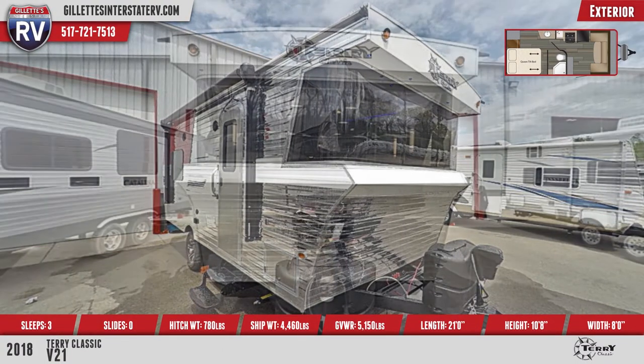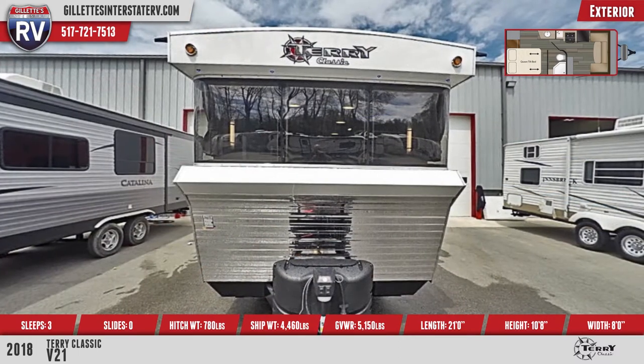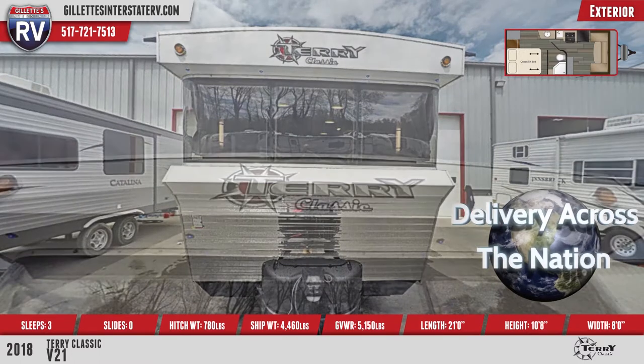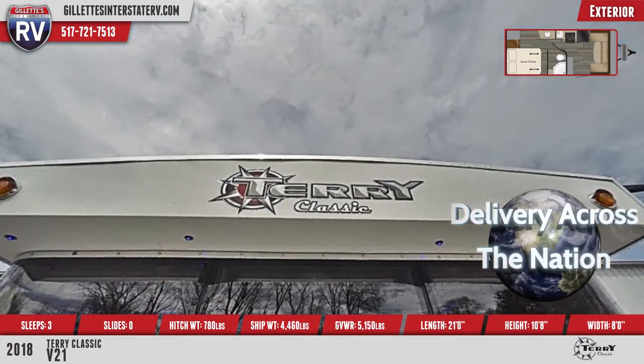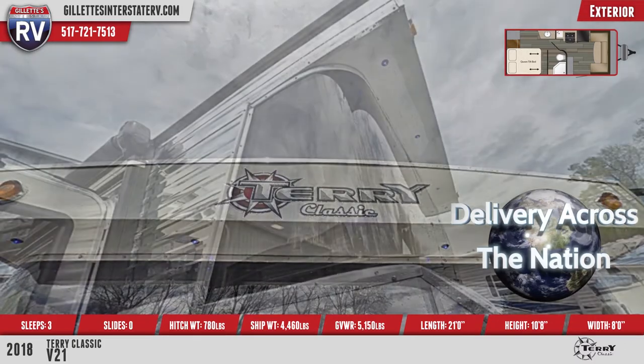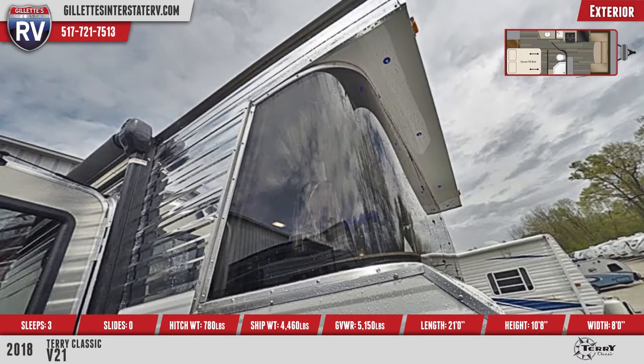You'll see a molded Lexan front window, LP bottles with a cover, and a power tongue jack. There's Alpha Superflex roofing material and radial tires with 15-inch aluminum rims. It has a heated and enclosed underbelly.